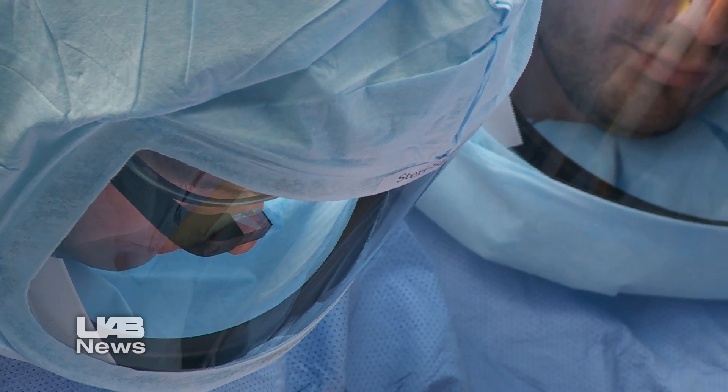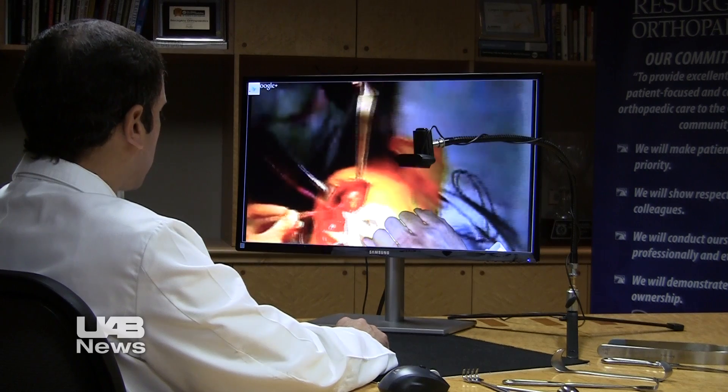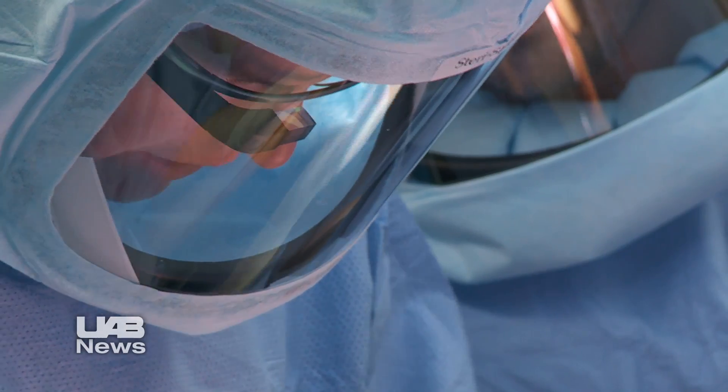The camera in the Google Glass sends an image of the surgical field to Dentaluri's computer in Atlanta. He sees what Ponce sees, and Vipar allows him to reach into the virtual field in real time. In turn, Ponce sees Dentaluri's hands and instruments in his Google Glass heads-up display.